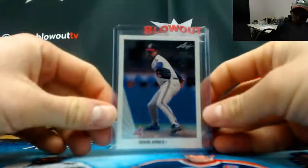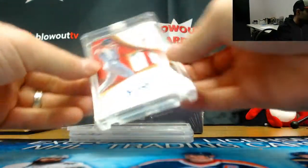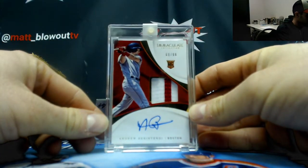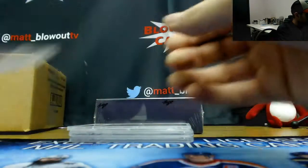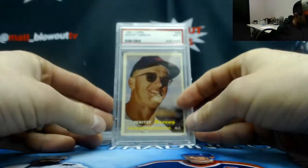Recollection is Doug Jones. Immaculate rookie patch autograph 69 of 99 — Andrew Benintendi. And a 1957 Topps Whitey Herzog PSA 7.